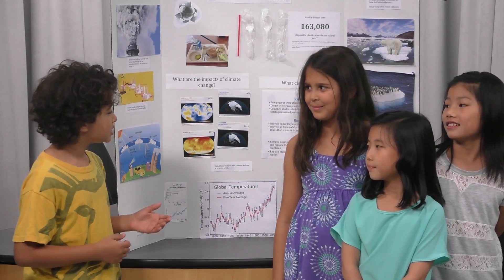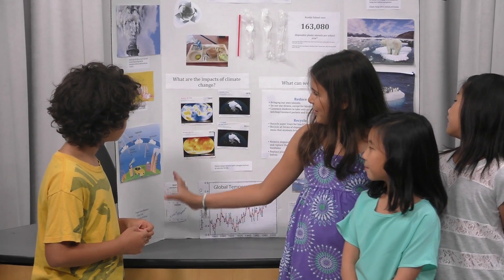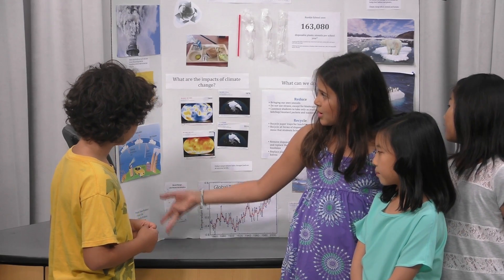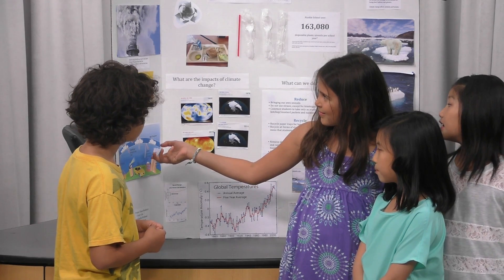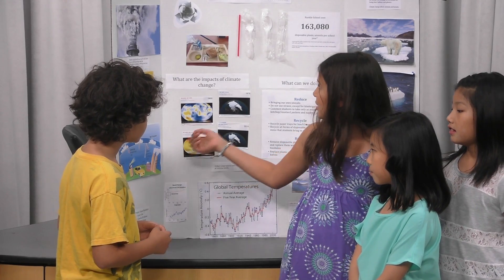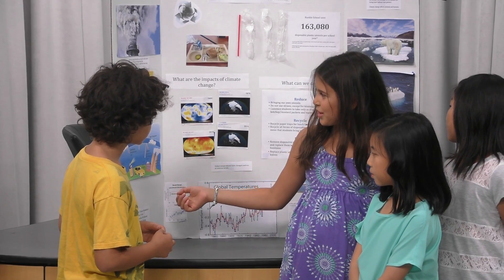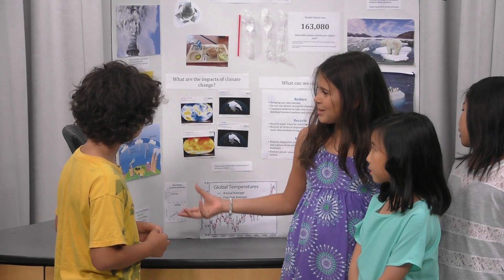Can you please explain what your project is about? Well, it's talking about what's causing global warming. Since plastic is causing air pollution in a way, we decided it was a good idea to make a poster about it. Basically, plastic is made out of petroleum oil, and petroleum oil breaks the atmosphere.